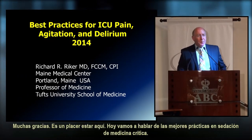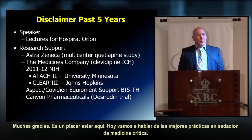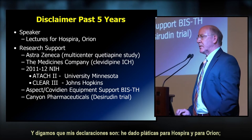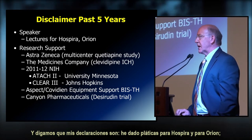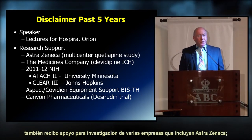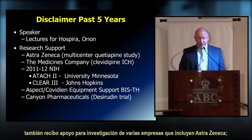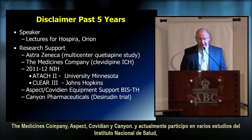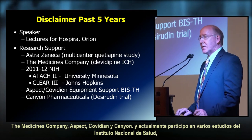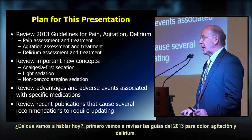Thank you very much. It's a pleasure to be here. We're going to talk today about best practices in critical care sedation. By way of disclaimer, I have given lectures for Hospira and Orion in the past, also received research support from several companies including AstraZeneca, the Medicines Company, Aspect, Covidian, and Canyon, and am currently involved in several NIH National Institutes of Health studies.